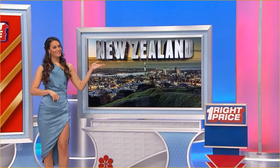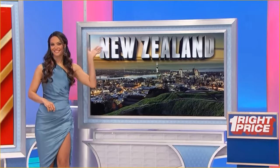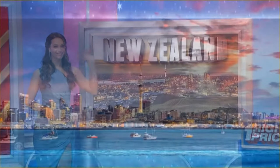Unbelievable trips to Vietnam and New Zealand! You and a guest will fly round-trip coach from Los Angeles to these incredible destinations.